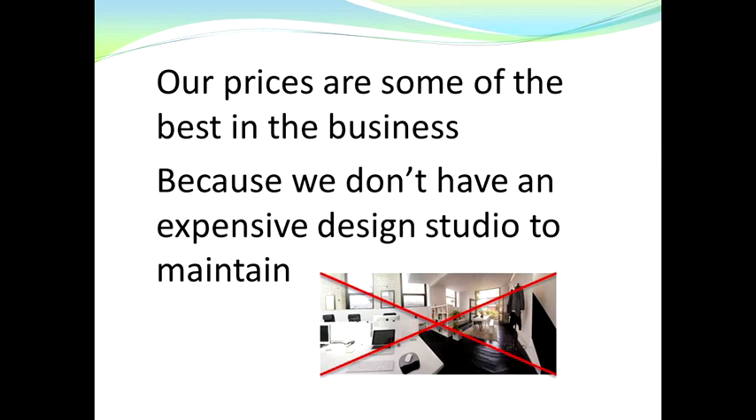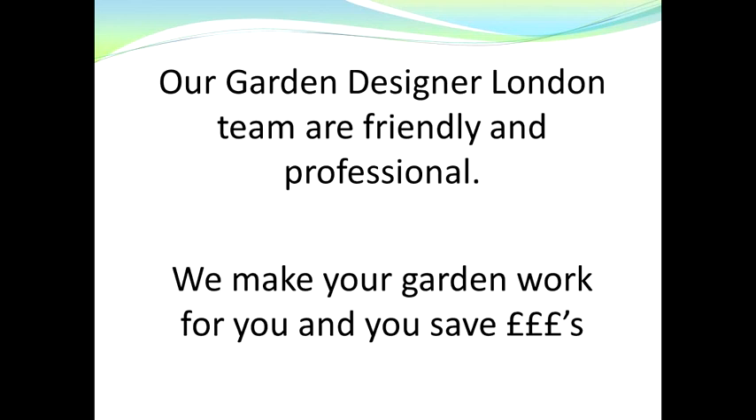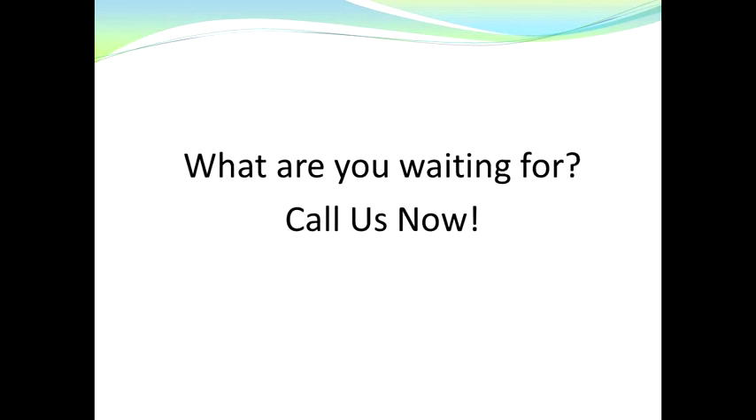Our prices are some of the lowest in the business, because we don't have an expensive design studio to maintain, so we're able to pass those savings on to you. Our garden designer London team are friendly and professional — we make your garden work for you and you save money.